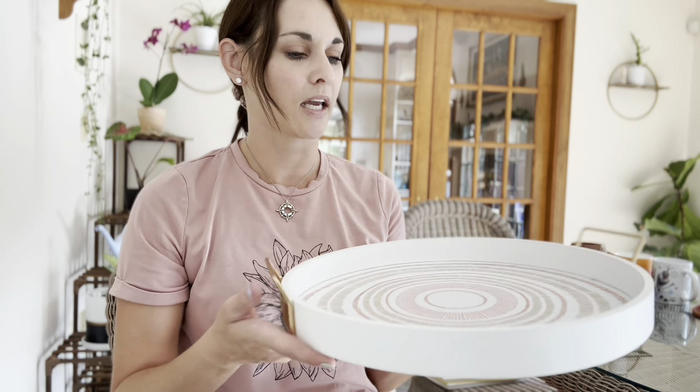I grabbed that one, and I also found this other serving tray, which is more of a modern design — really pretty with these gold handles. I could see a pretty candle and some little white lace in the middle there. So I found two trays for two different occasions.